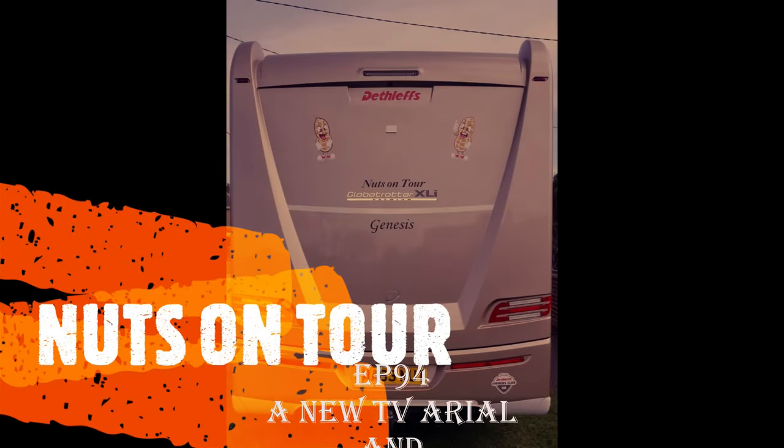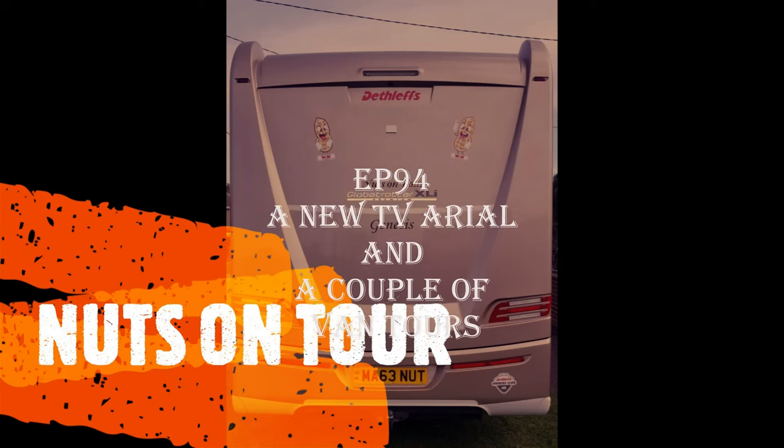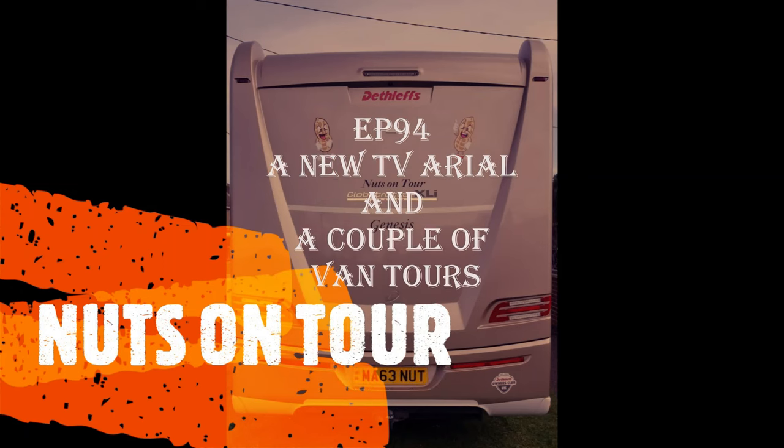Nuts on Tour, rolling in the motorhome, moving town to town, never feel alone. Hi, I'm Mark. Hi, I'm Sue. And together we are Nuts on Tour, along with Big Dog here and Little Girl sat over there looking out of the window. We're like books between two bookends, aren't we?